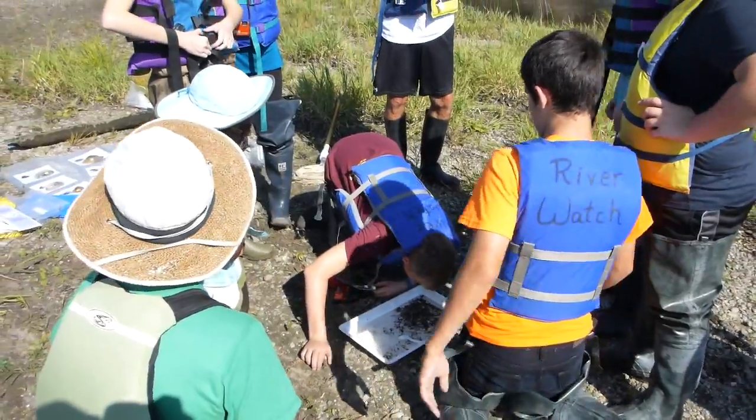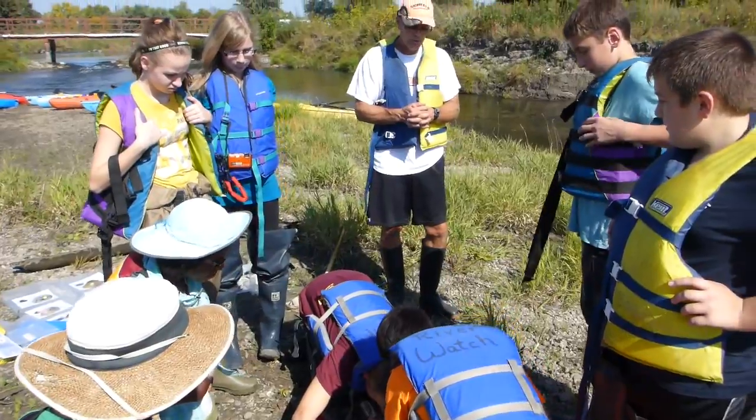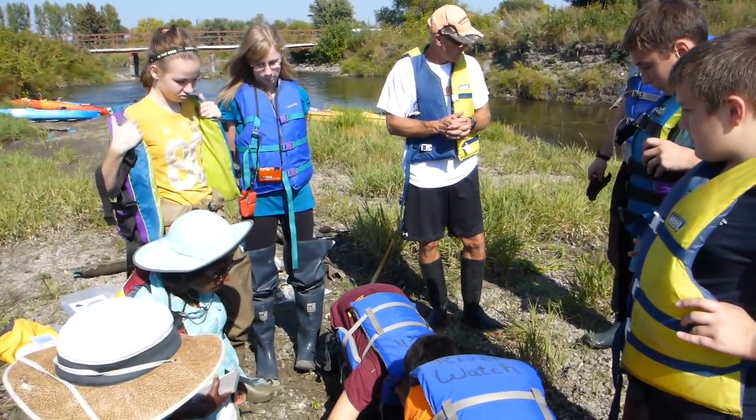There are a lot of things living in these waters that are floating right along here — you don't notice at all. Be careful.